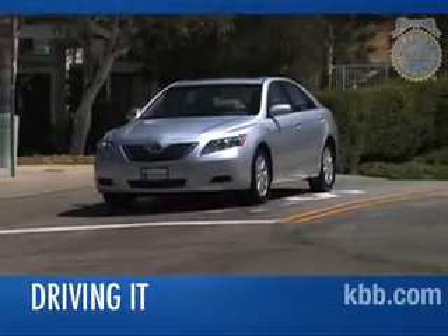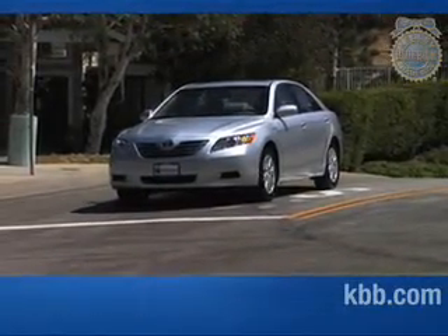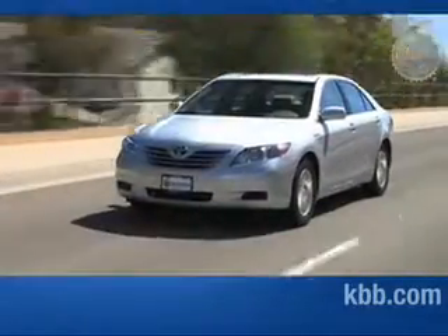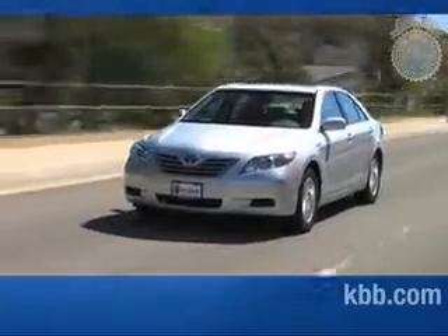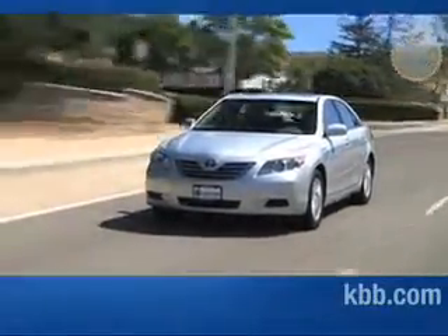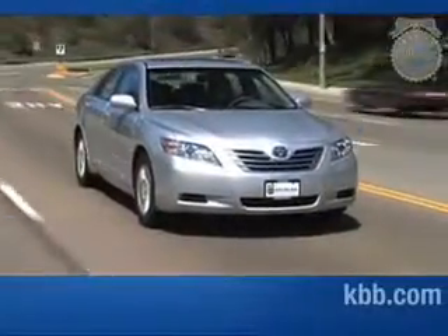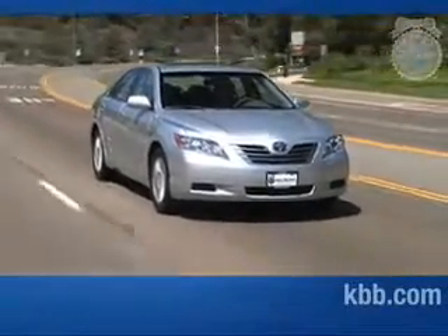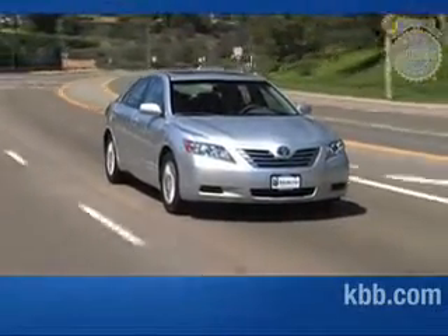Because the Toyota Camry Hybrid's electric motor does all the work at speeds up to 30 miles per hour, there's an eerie silence as the car glides into motion. Only when speed picks up, or the battery packs need charging, does the gasoline engine come online. When it does, you'll be hard-pressed to know it, as the power exchange between gasoline and electric motors is nearly seamless. With the exception of slightly quicker acceleration and passing power, the Camry Hybrid rides and drives just like its gasoline-powered twin.